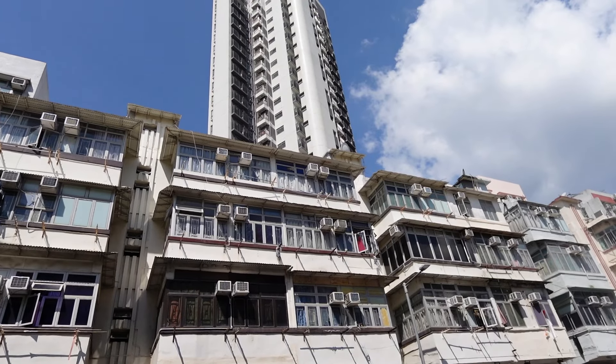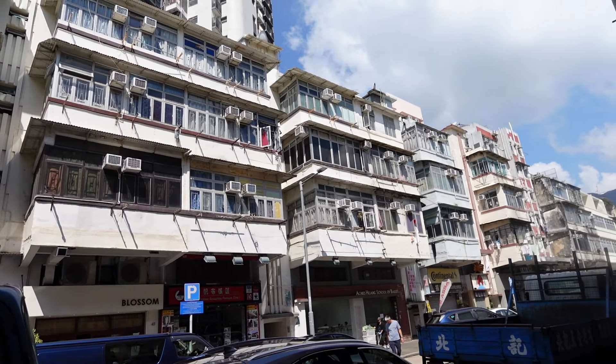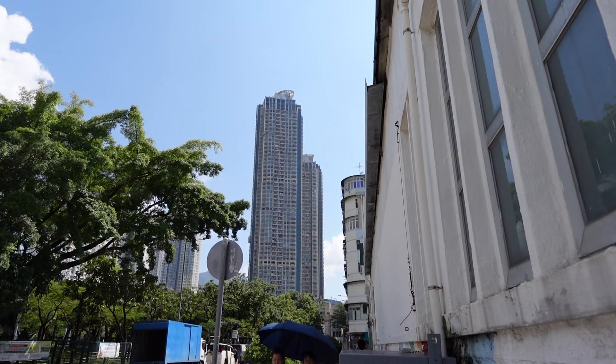Kowloon City actually has a long history. Kai Tak used to be the place where the old Hong Kong airport was before it moved. Kowloon City used to have regulations not to have any buildings above a certain level because the airplane had to land at the airport. So all the old buildings are actually quite low, but now that the airport has moved over to the other side, there's a lot of new high-rises and a lot of development in this area.